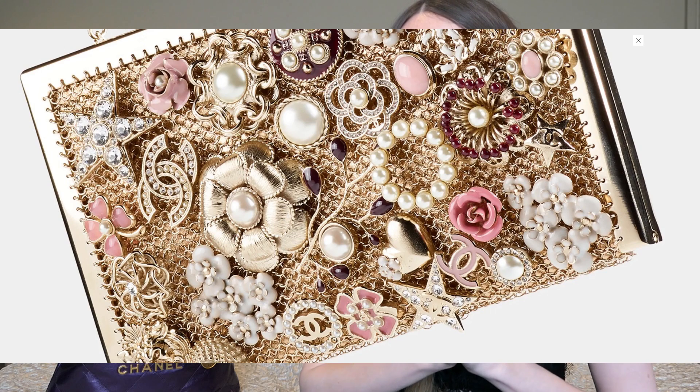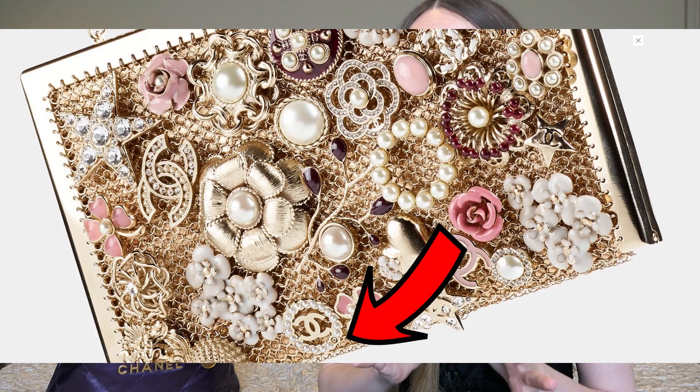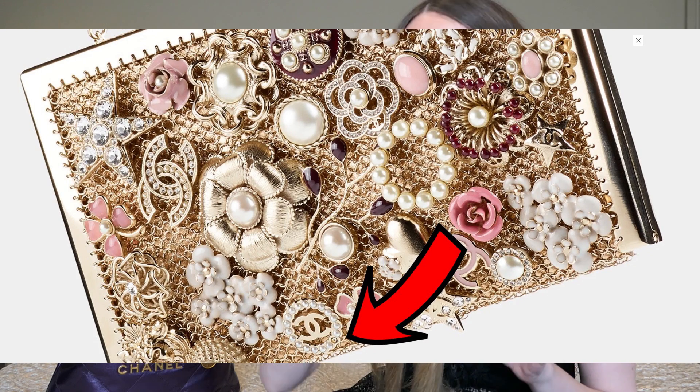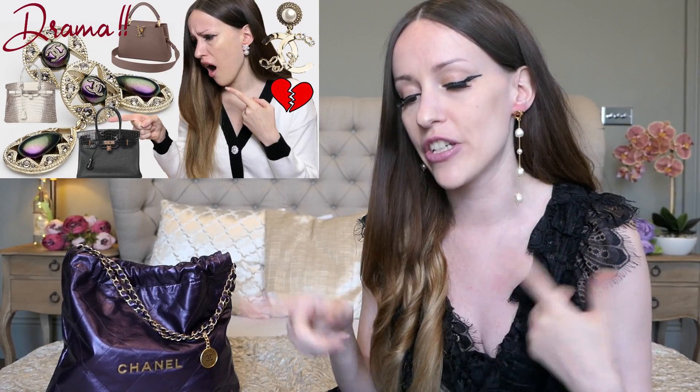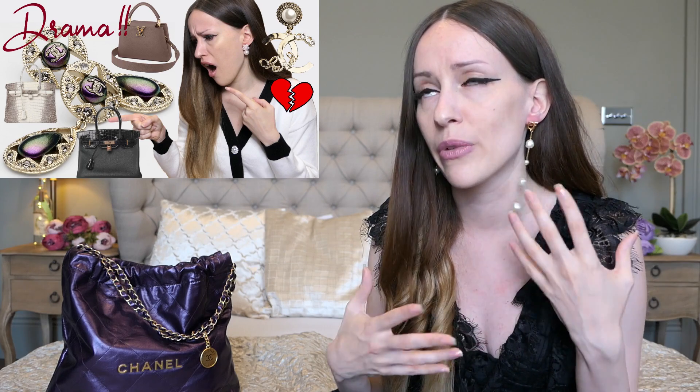Before we get into the issues with the Chanel 22 bag — and I've only worn it twice — I want to quickly show you something. Can you guys see there's a missing pearl on the Chanel website? I was looking at all the new bags from the Métiers d'Art collection, Chanel 22A, and I spotted a pearl missing on a clutch. This has happened before — there was a stone missing in earrings and they photoshopped it on. A subscriber also sent me an image of a missing stone in one of their necklaces. I don't know why they have nobody checking the pictures before they go live on their website, but it's Chanel — what do we expect?